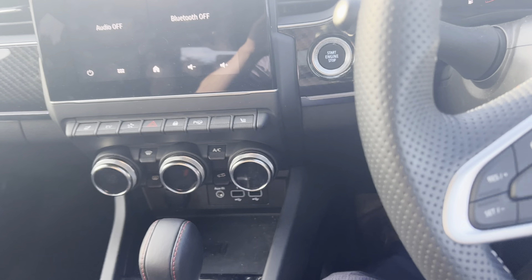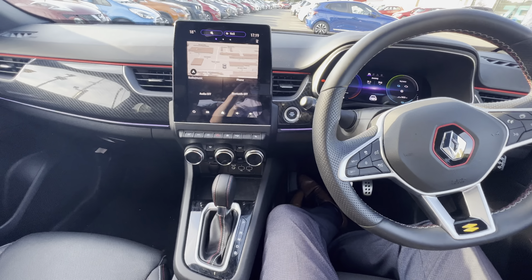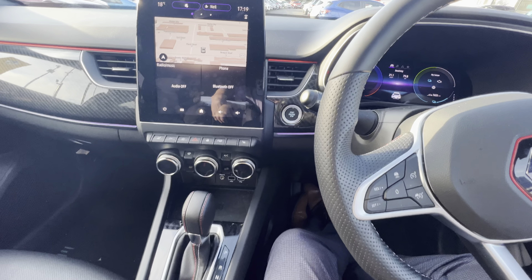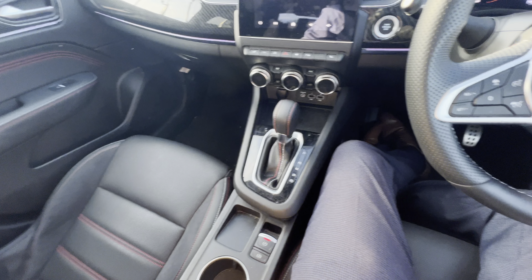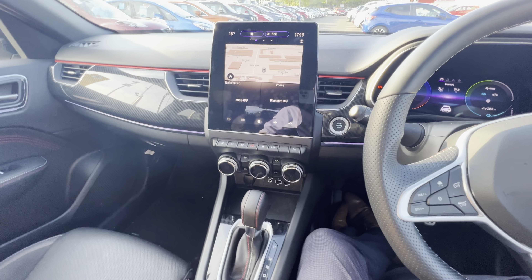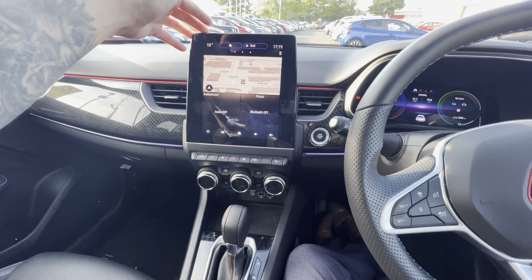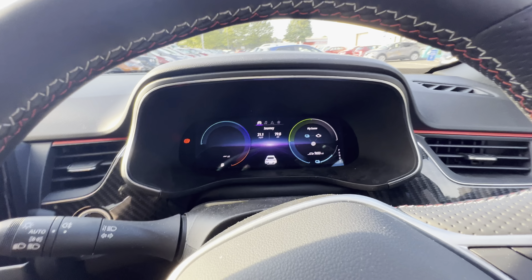Now let's take a seat inside. First impressions are absolutely fantastic. You get a nice storage container here which slides, so if you've got longer or shorter arms it solves that problem. This screen is massive — it comes with a 9.3-inch sat nav display.